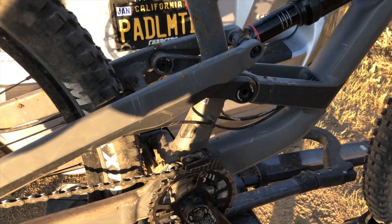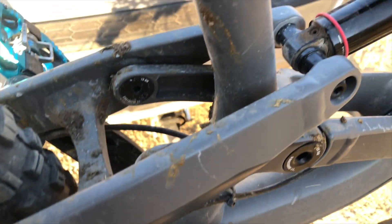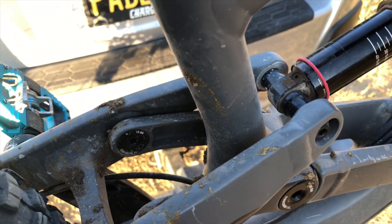I'll tell you what — if you ain't got cow poo on your bike in the Sierras, you're doing it wrong.